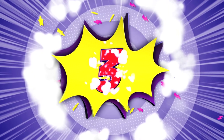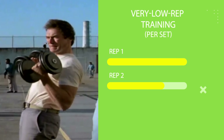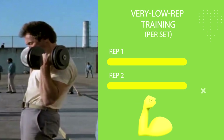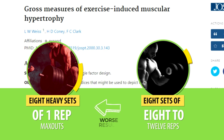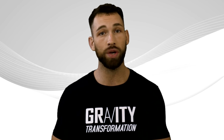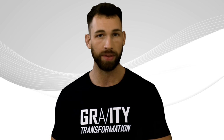Specifically, there are three important things to keep in mind. First, very low rep training such as doing one or two reps per set is very unlikely to be optimal for muscle growth. We can see this in a study that found that doing eight heavy sets of one rep max efforts led to worse results than eight sets of eight to 12 reps. So make sure you select a weight load that allows you to squeeze out at least three reps per set if you want to maximize muscle growth.